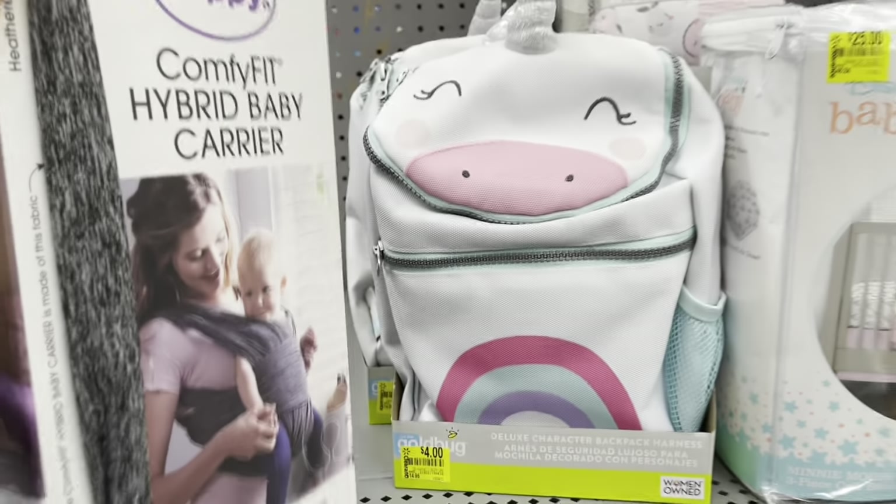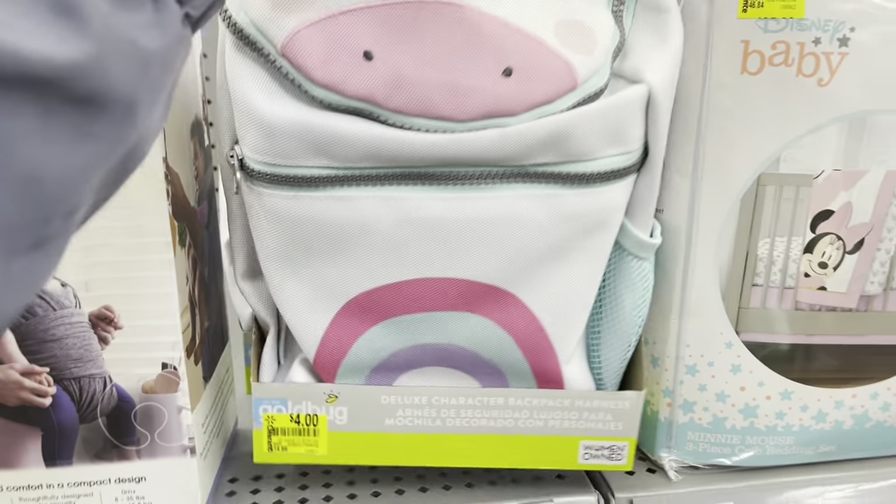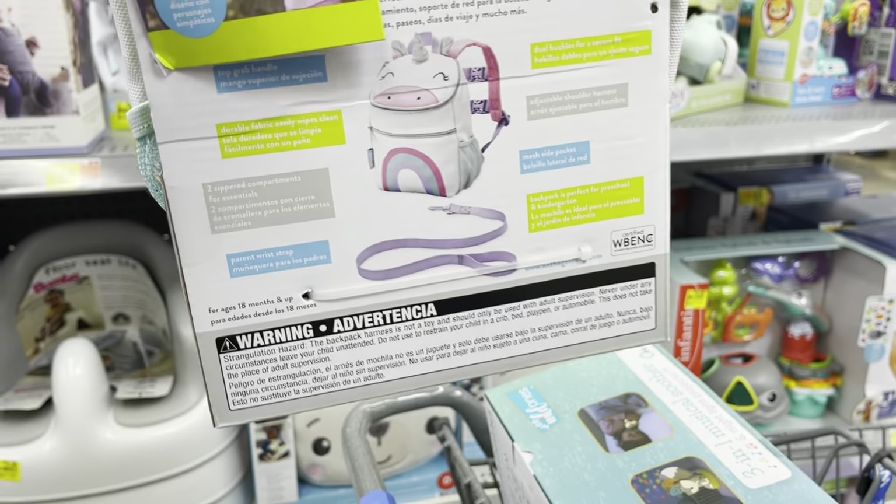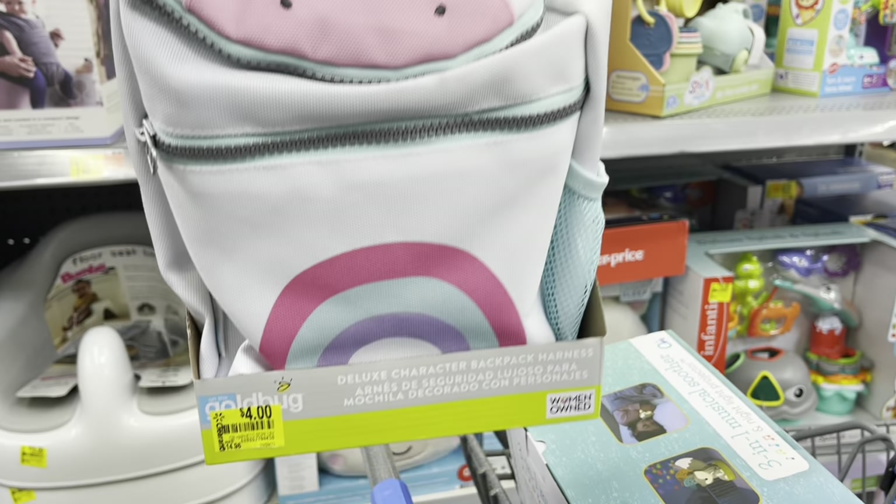Look at these backpacks for only four dollars! I wish they had like a blue one. Could have gotten one — they have a unicorn one for four dollars.